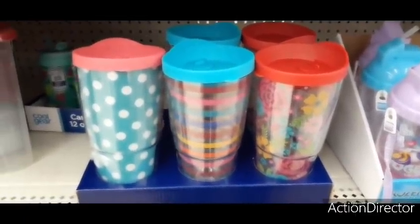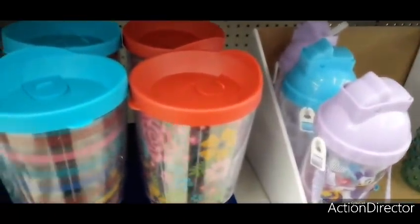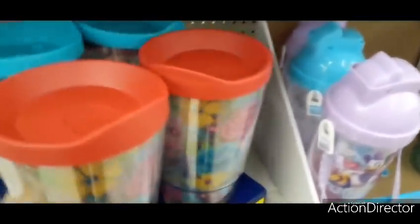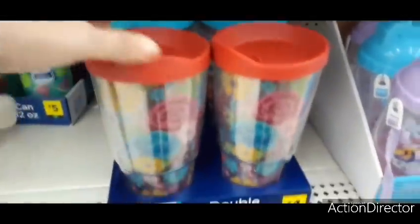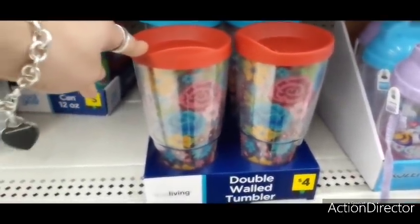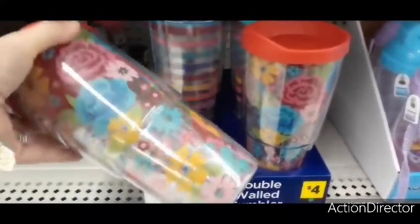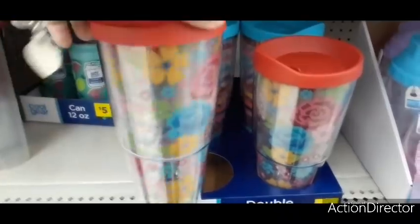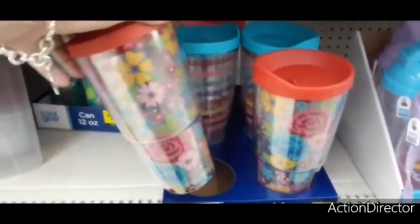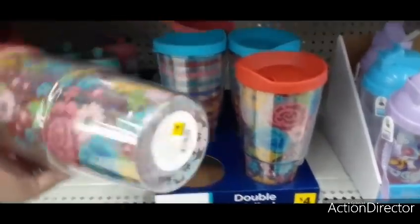Hello friends, we are here at Dollar General! Look how cute these tumblers are for four dollars. Dollar General is really awesome because they dupe a lot of Pioneer Woman, and this plastic tumbler is really giving me Pioneer Woman vibes. Definitely loving the floral print and that red on there.